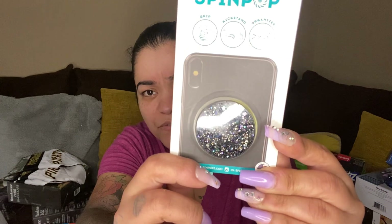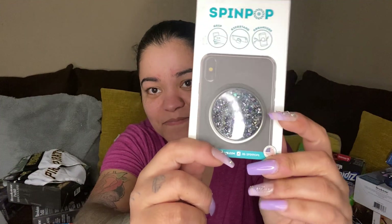Next up we have a spin pop — oh look at the glitter on that, it's so shiny! Secure grip cable organizer and comfortable stand. And then we have another spin pop — that one's pretty too.